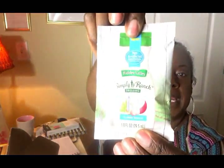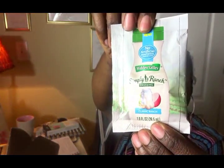And then I have a packet of Hidden Valley Simply Ranch Dressing. Ranch is my favorite dressing — that and Caesar — and I even like the light ranches, so this is great. I can have this at work. We always oversaturate our salads, but this is a good amount. Or it would be great to dip some carrots, celery, or broccoli in at my desk.